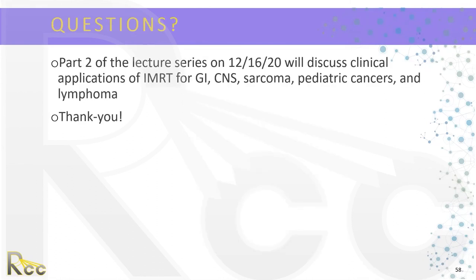This concludes the topics for today. As you can see in all the topics discussed, IMRT has many benefits, especially in creating more conformal dose distributions and preventing patients from experiencing toxicities. Next Wednesday, the applications of IMRT for GI, CNS, sarcoma, pediatric cancers, and lymphoma will be discussed. Thank you — if anybody has any questions, there are still a couple of minutes left.